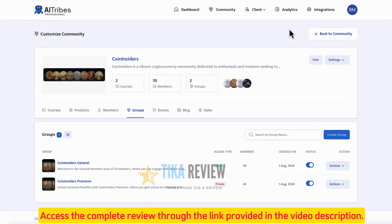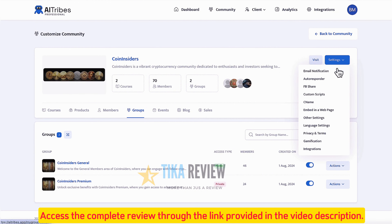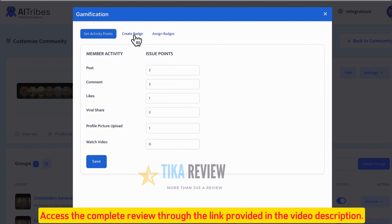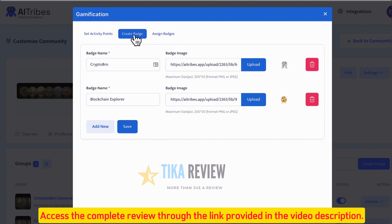Now let's help the community grow without any work by adding gamification to it. Click Settings, then Gamification, to add virality to the group. First, create different badges or gamification levels group users can reach.